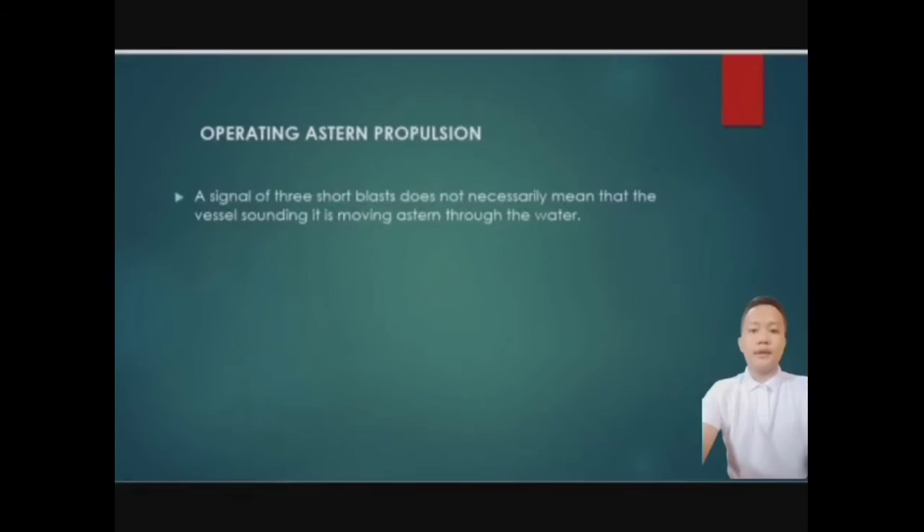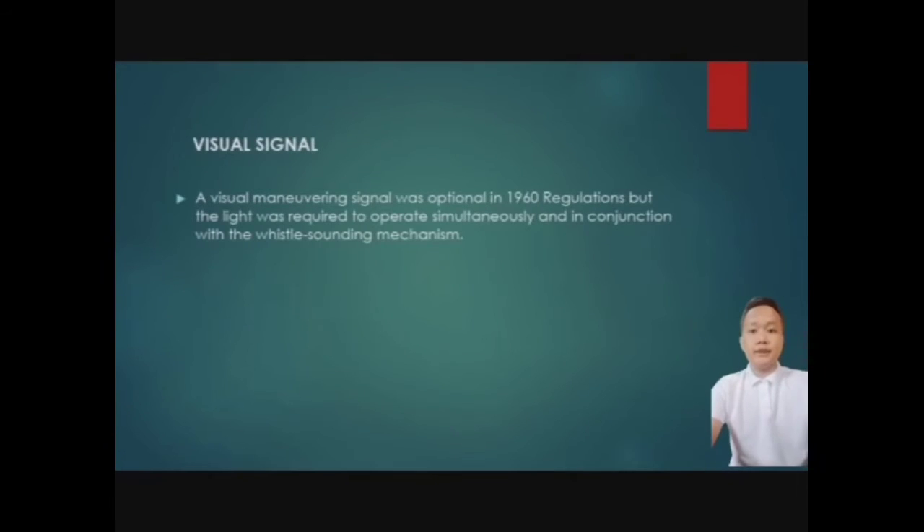Next is operating astern propulsion. A signal of three short blasts does not necessarily mean that the vessel sounding it is moving astern through the water. When operating astern propulsion, the vessel needs to signal three short blasts to inform others. The term 'I am operating astern propulsion' has been substituted for 'my engine is going astern' as used in the previous regulations.